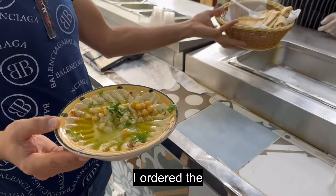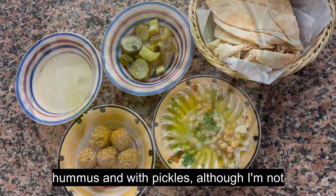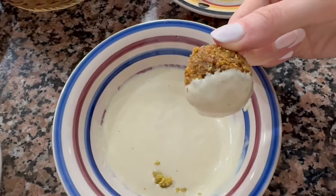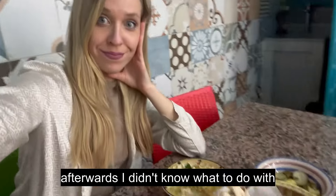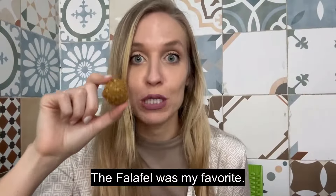I ordered the hummus and falafel to try. It came with Arabic bread to dip the hummus and with pickles, although I'm not sure why. Everything was delicious, and you can see that I enjoyed the food. Afterward I didn't know what to do with how large the portions were — and all of that for only five dollars!